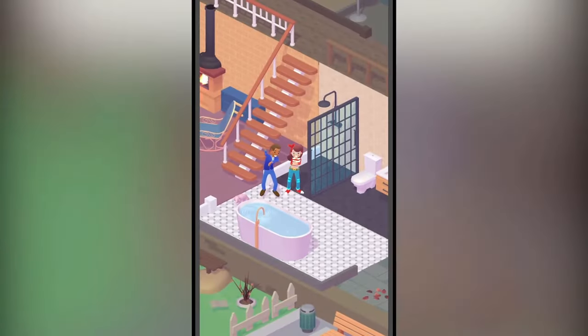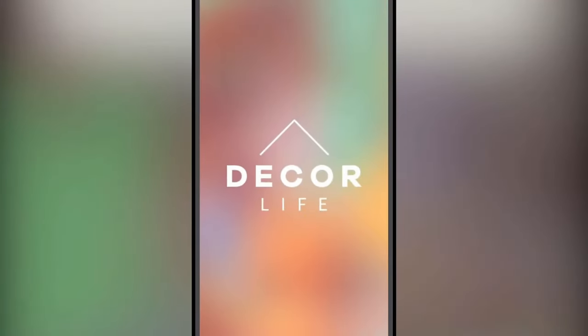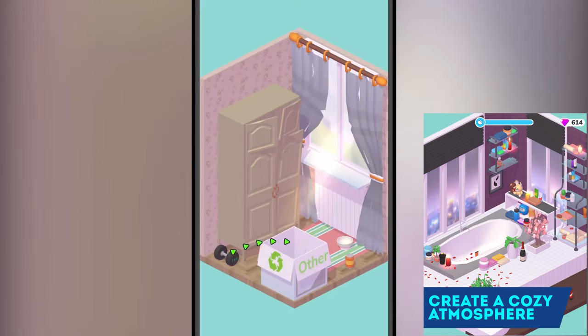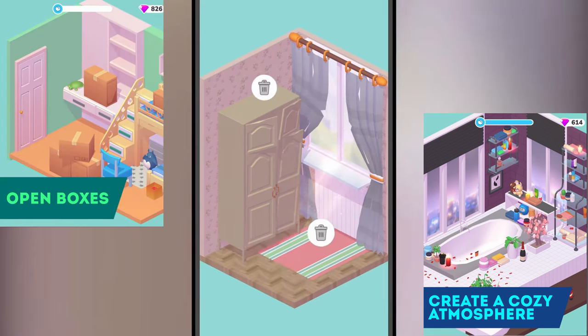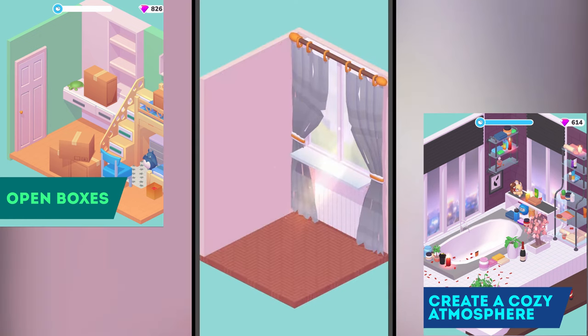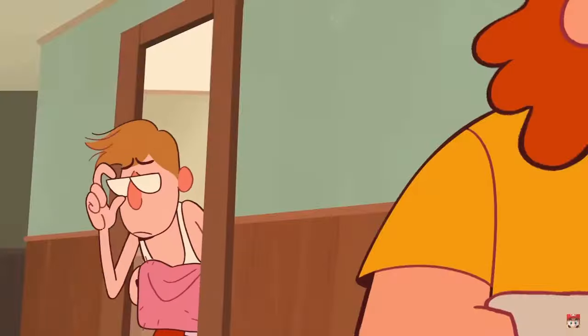Are you looking for a casual mobile game that lets you live out your decor fantasies? At number 10, we have another mobile game — Decor Life Home Design Game. It has a similar look to Unpacking and combines simple mechanics with unique gameplay. Complete levels to unlock new rooms and create a peaceful atmosphere. Unpack new items to place around your bedrooms, living rooms and kitchens. Just let your imagination run wild.